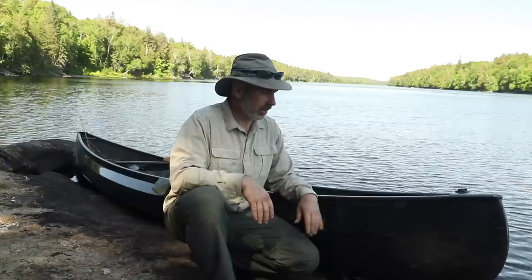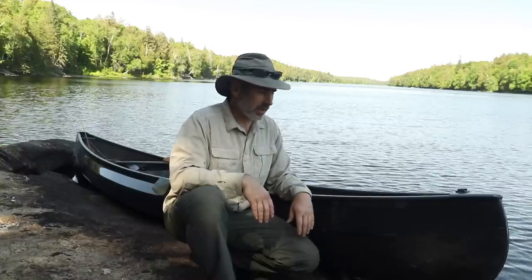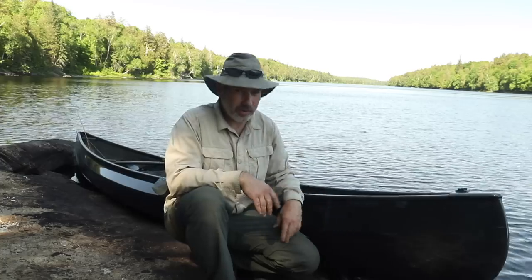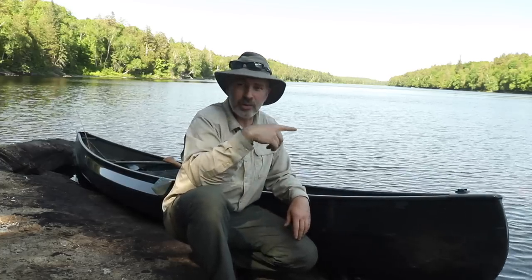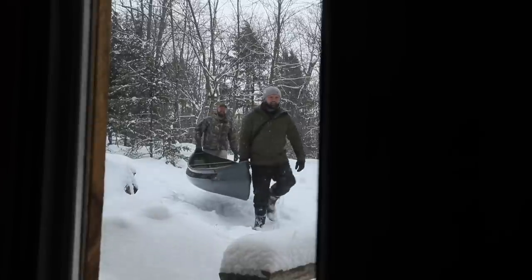Joe and Doug are with me and we're each paddling our own canoes, so I think it's time that I can talk about this canoe a little bit more. I did get it in the winter — if you remember that video where I had it delivered to the cabin.